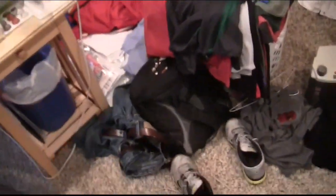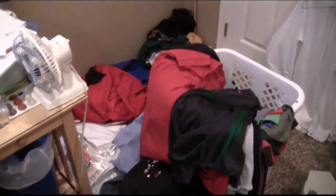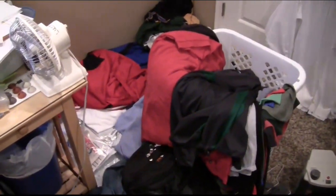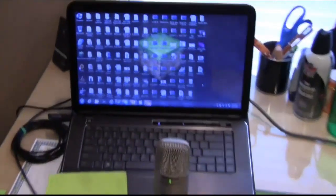Over here, to the right of this, is the world's largest and most glorious pile of clothes ever, which is right next to the bed, which is what I sleep in, and then there's more clothes over there. My suitcase is still from Minecon, which I haven't fully unpacked yet, which means that I'm really lazy. Anyways, this is my computer.